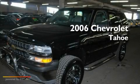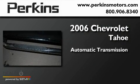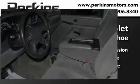This is a 2006 Chevrolet Tahoe. This SUV has an automatic transmission, a 5.3-liter V8, and the added capability of 4-wheel drive.